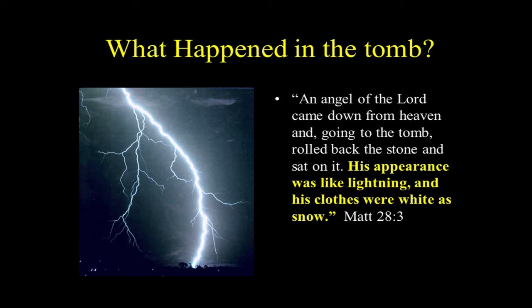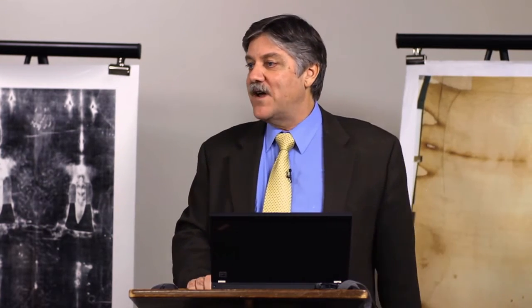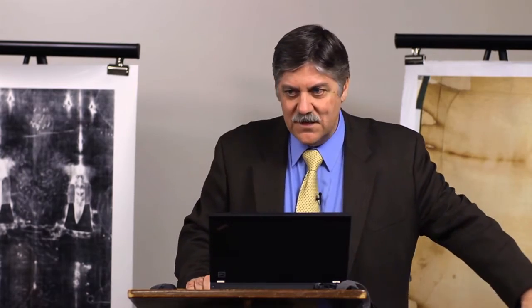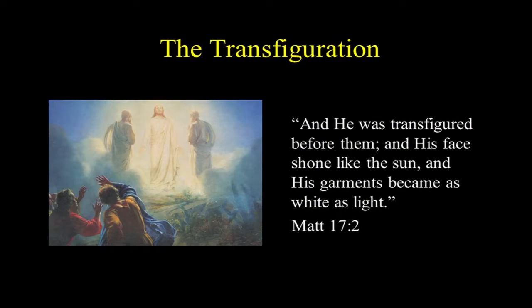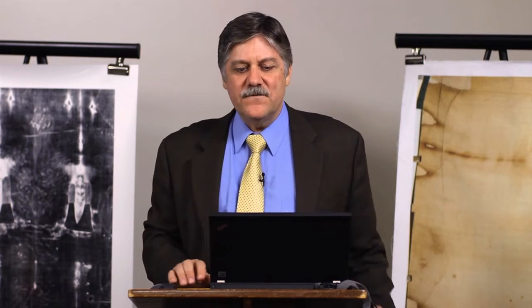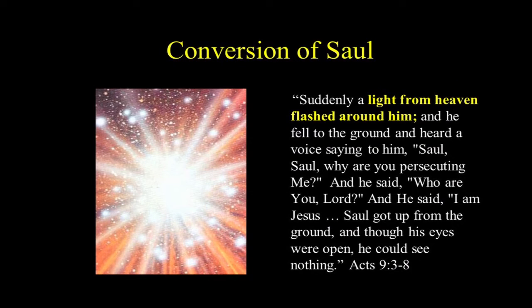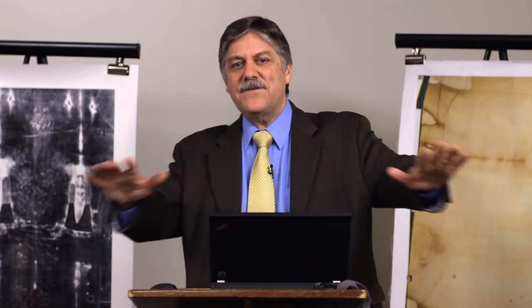There's another incident before Jesus was ever crucified — the Mount of Transfiguration. Peter, James, and John are at the bottom of the hill; Jesus goes to the top, and Scripture says: 'He was transfigured before them, his face shone like the sun, his garments became white as light.' Jesus transformed into a being of light — before the crucifixion. Then the conversion of Saul who becomes Paul, about four years after the crucifixion: 'Suddenly a light from heaven flashed around him.' He was blinded for three days after this event.